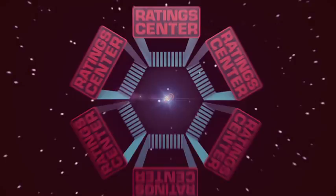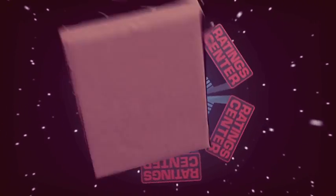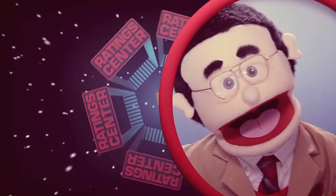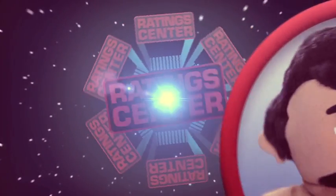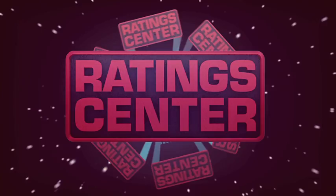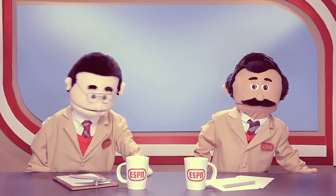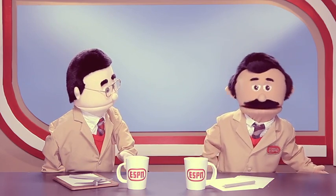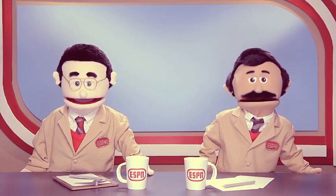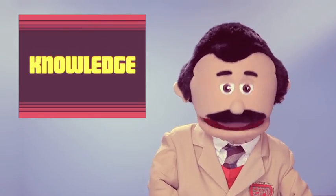Good evening, and welcome to the latest installment of Rating Center. I'm Chip Spaulding, alongside Clay Rogers here to cover the finer points of TV ratings. Our viewers have been tweeting up a storm — everybody wants to know how the rating system works. Since we here at Rating Center consider ourselves the ratings experts, we feel it our humble obligation to give the people what they want.